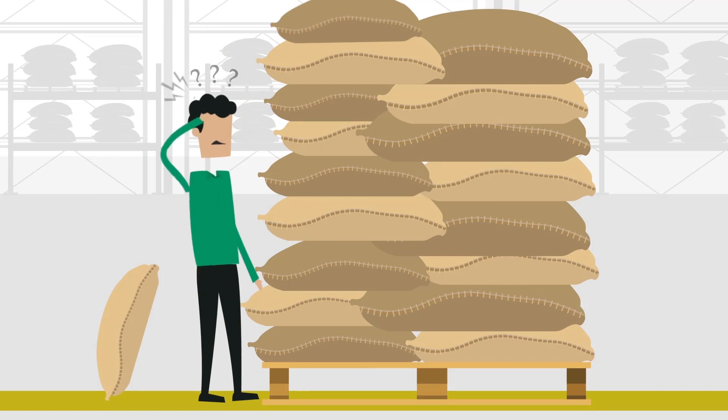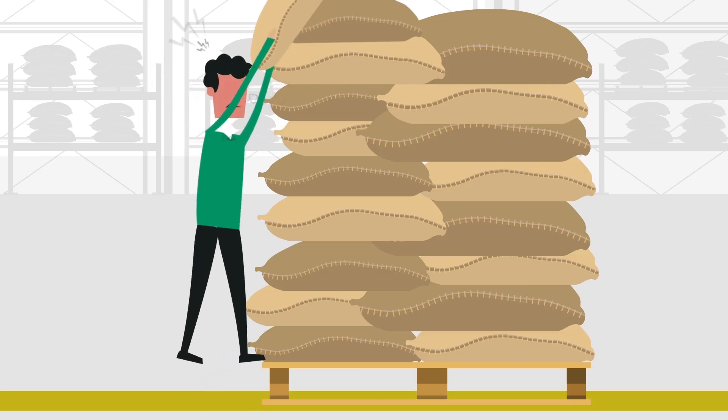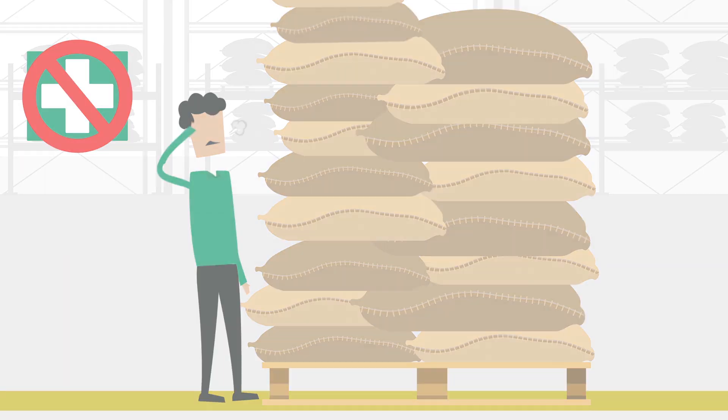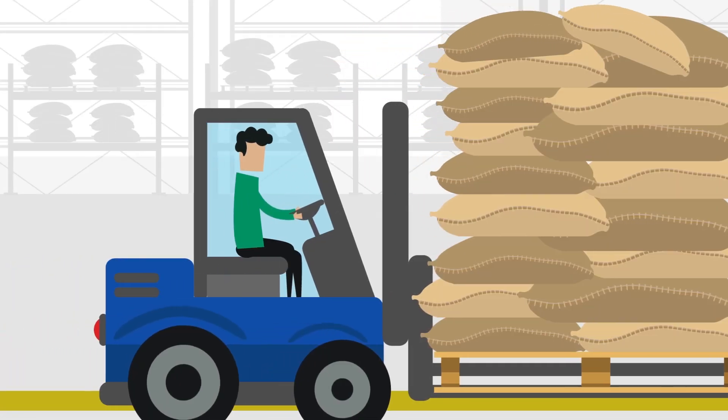Keep your employees happy and healthy. Lifting heavy packaging might cause injuries, resulting in sick employees. This is not good for their health and may jeopardize continuity. Improve the work conditions and create happier and more loyal employees.